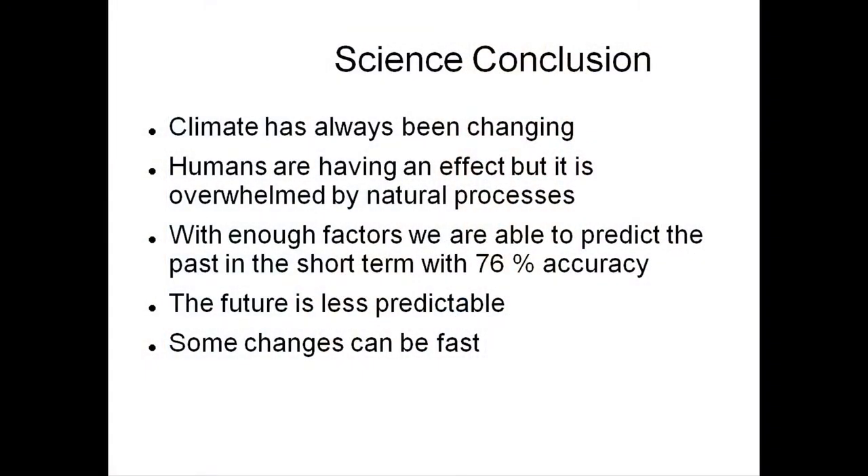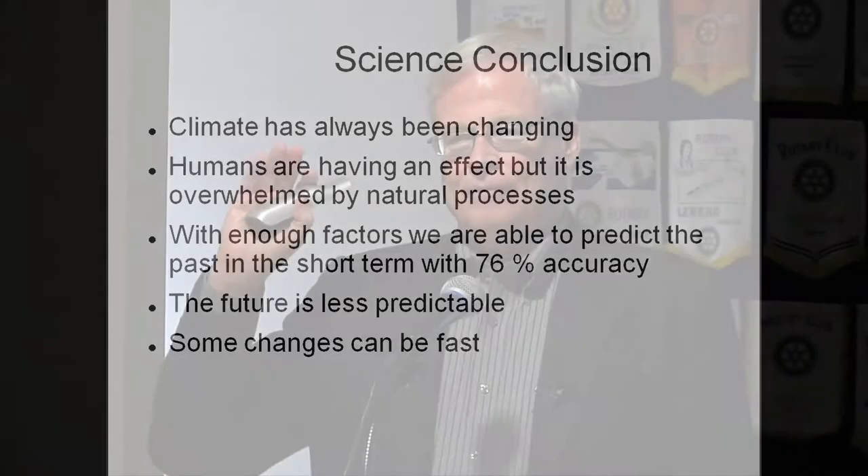Some changes can be fast. For the most recent ice age, there's data suggesting it started snowing in England and didn't quit until the ice was quite a few miles thick. So it can happen quick — the sun decides to cool off a little and we're in for it. We need to be concerned about that.